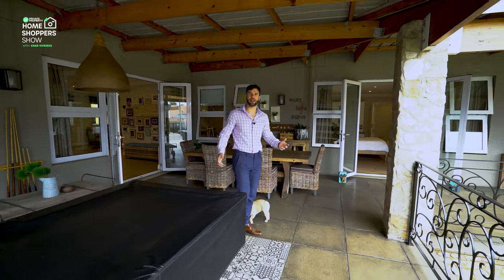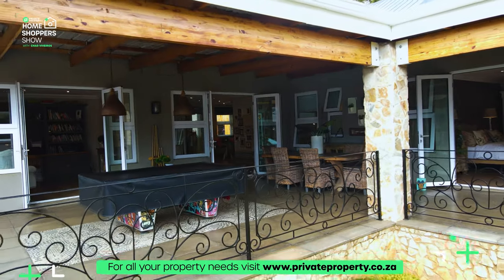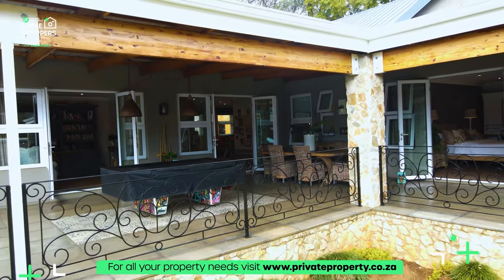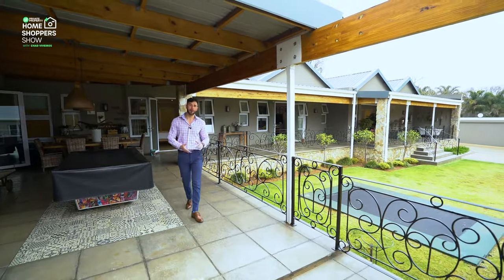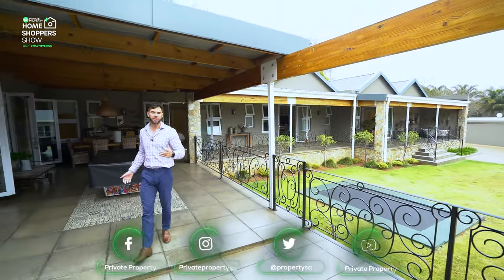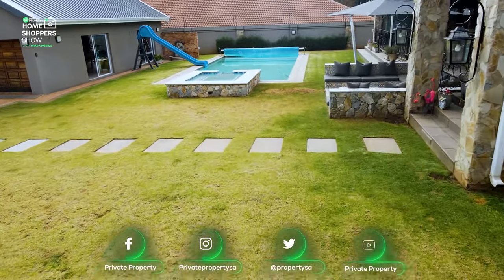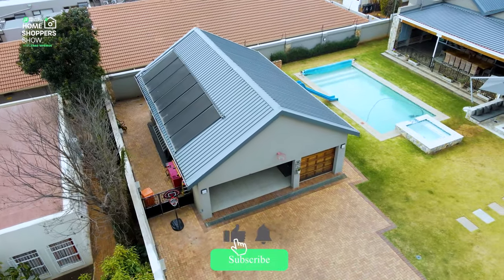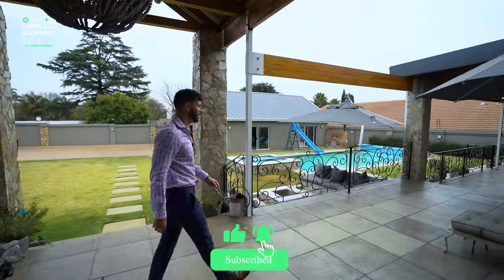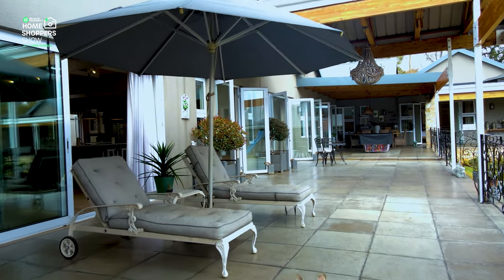All of the bedrooms have access to this outdoor veranda. There's a lot of indoor-outdoor living here, but all of it is sealed off from the elements. The dogs certainly enjoy this outdoor area. There's even a dining room table out here — that's how spacious this veranda is. Out in the garden you've got a built-in trampoline, jacuzzi, massive pool, and right over there is that six-car garage.